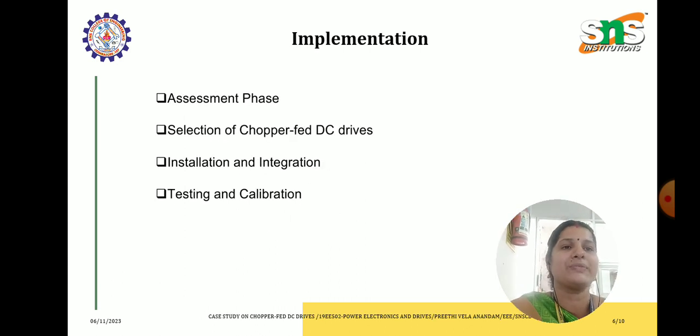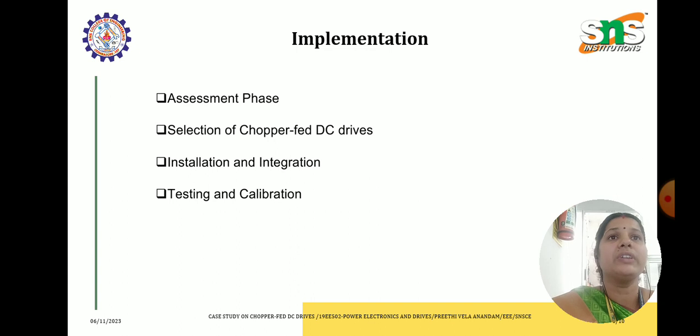Let us see the implementation process. In the assessment phase, the team conducted a thorough assessment of the existing system, considering all requirements and machinery involved. Then, selection of chopper fed DC drives — based on the assessment, suitable drives were selected considering the power ratings, voltage requirements and type of motors used. Third, installation and integration — the chopper fed DC drives were installed into the existing machinery, involving rewiring and reprogramming the control systems to accommodate the new drives. Finally, rigorous testing and calibration were performed to ensure optimal performance and compatibility with different machinery across the production lines.